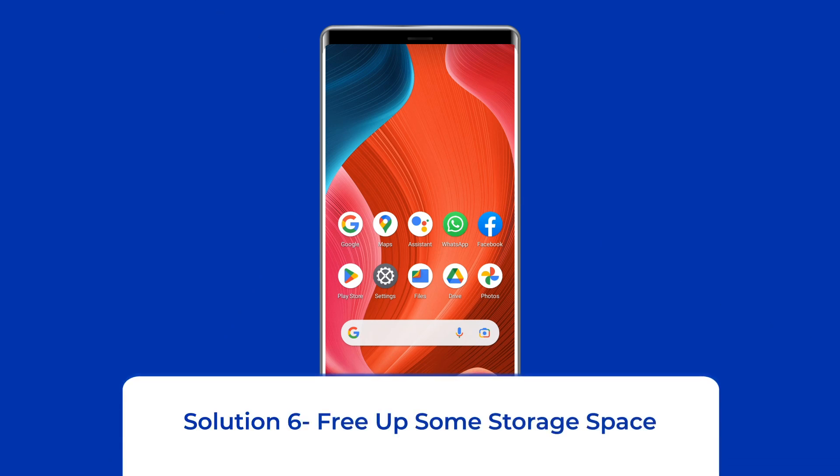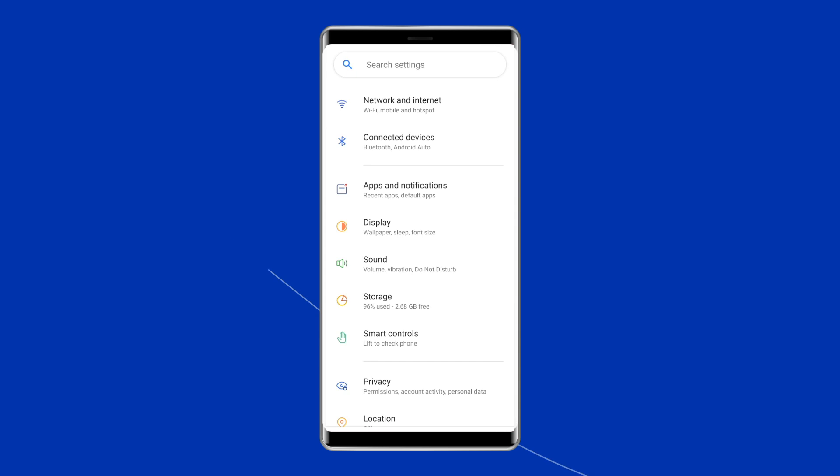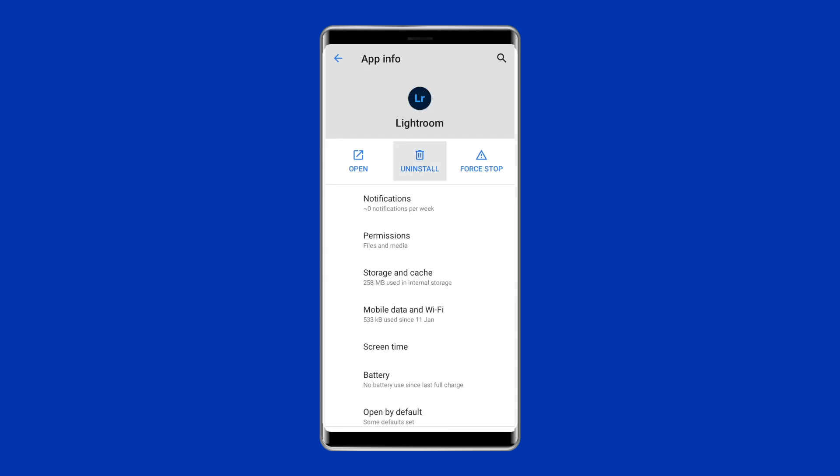Solution 6: Free Up Some Storage Space. Apps can sometimes crash when the storage space is not adequate. You will have to clear up your storage space by deleting unwanted apps and files. Go to Settings on your phone and click on Apps or App Management to uninstall unwanted apps and games.